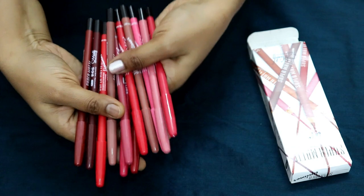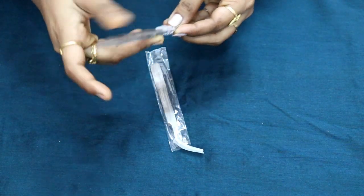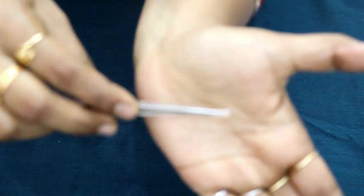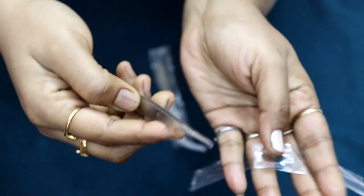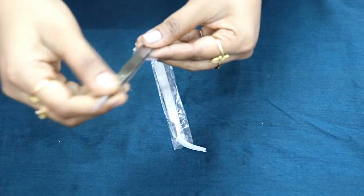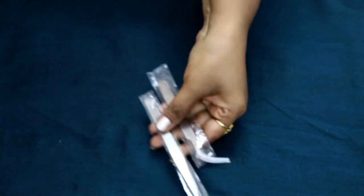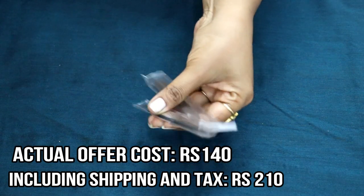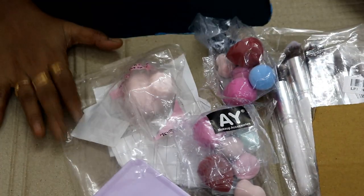Next is the nail art and tweezer set — the Hock brand nail art and eyelash extension tweezer set. The edges are very sharp. The actual cost is 140 rupees, but with packaging and tax it comes to 210 rupees. You can purchase it from a separate merchant.